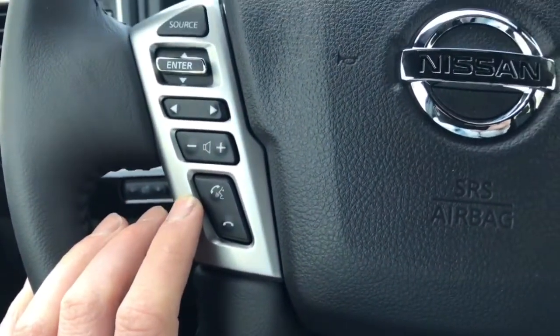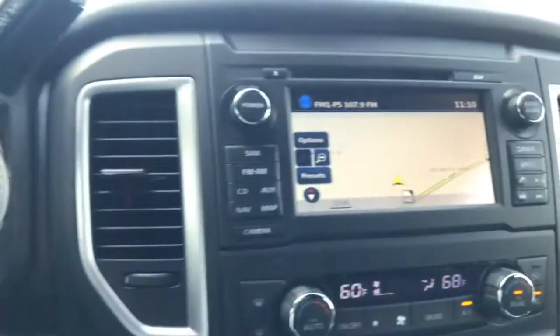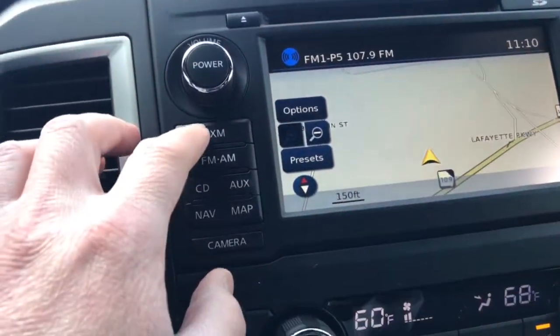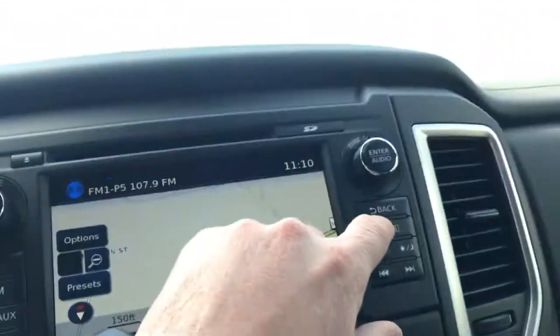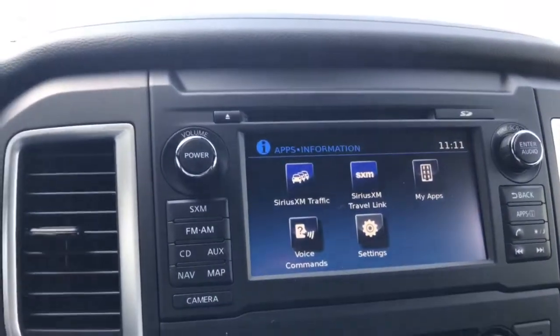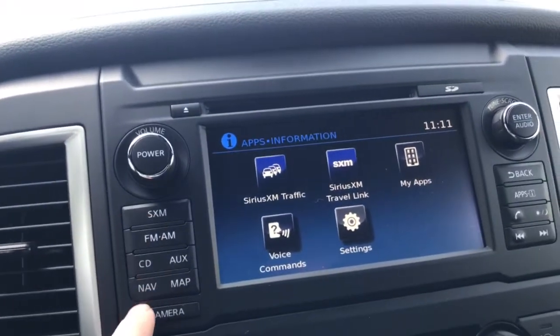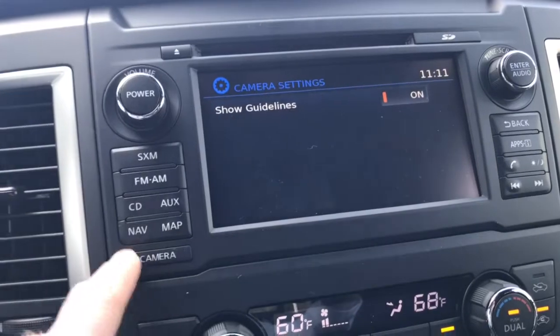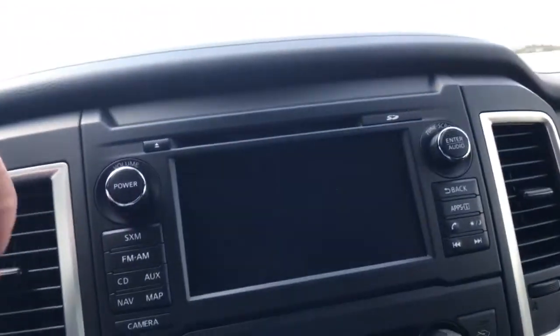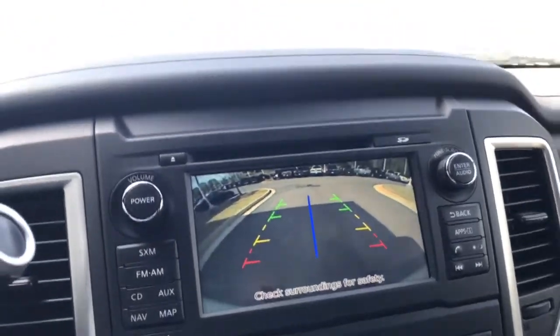You have your Siri Eyes Free here with your Bluetooth, volume controls, cruise control right here. You got your navigation screen. XM radio is good for 90 days. You also have your applications — you can download different things: Bing Traffic, other apps, XM — a lot of goodies right there. And then when you put your vehicle in reverse, you can see the backup camera.